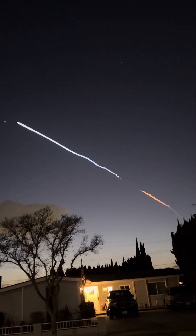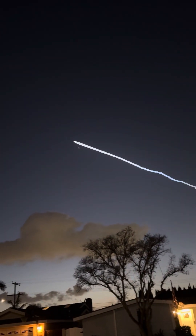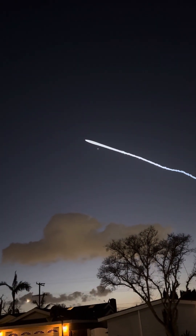Confirmed. Impact ignition. There you see the deployment of the hypersonic grid fins on the Falcon first stage booster.